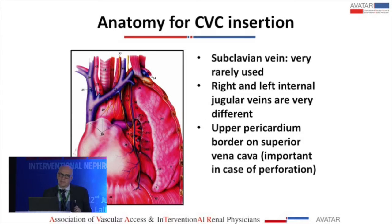Let's now briefly address the anatomy of the neck with a focus on catheter insertion. In dialysis we very rarely use the subclavian veins, so we will concentrate on the jugular veins — the right internal jugular and the left internal jugular — and then the brachiocephalic vein. What is very important here is that left and right are not the same; they are very different.